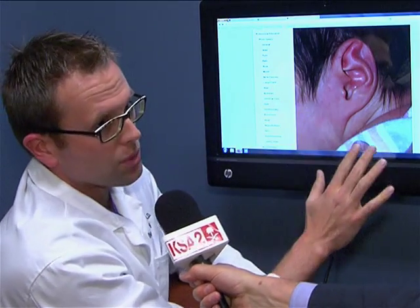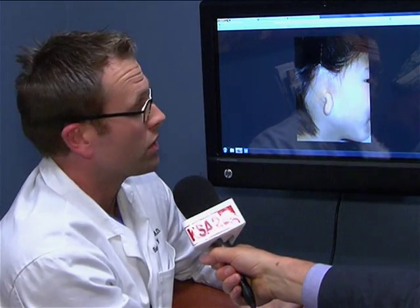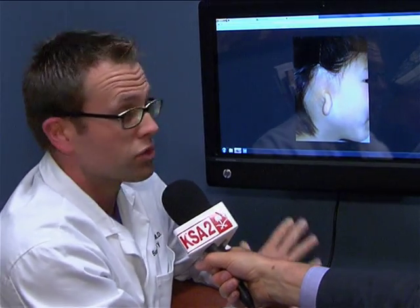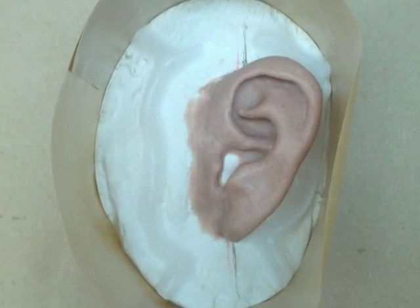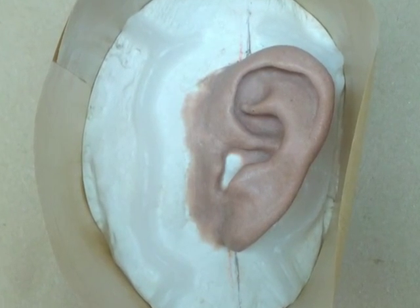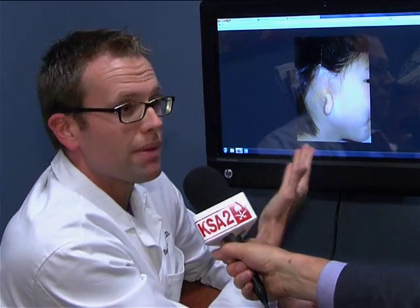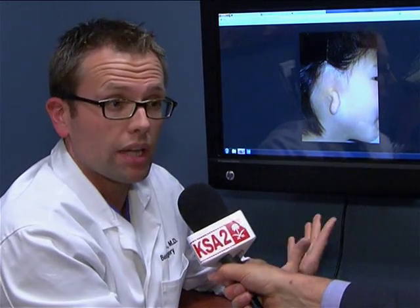A more serious but fortunately more rare deformity — or really a defect — is microtia. This is where nearly the whole ear is absent or not present. To reconstruct this, there are basically three main ways. One is to wear a prosthesis — a plastic ear the wearer could remove at night. Another is to put different materials under the skin that remains to look like an ear. Most commonly in the United States, that is done by harvesting cartilage from the ribs, carving an ear out of it, and tucking it under the skin to look like an ear.